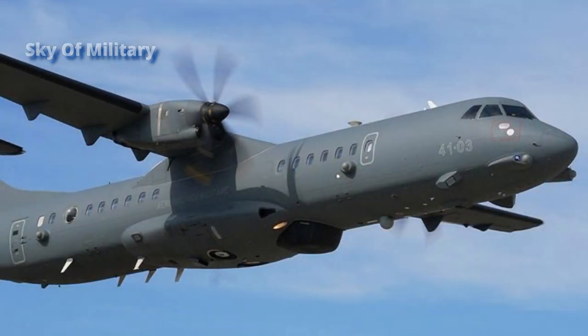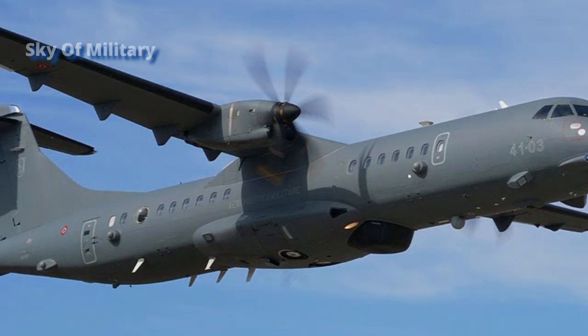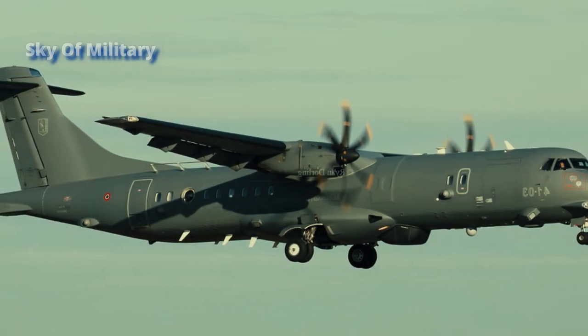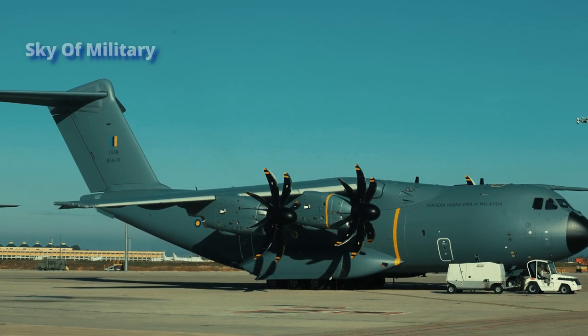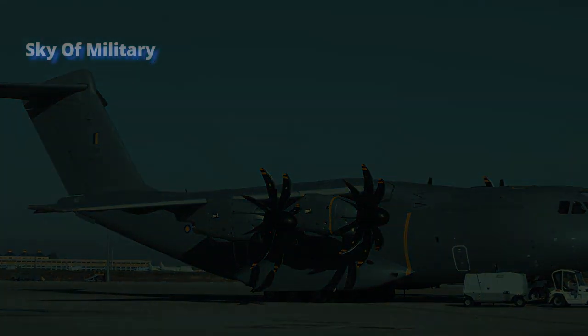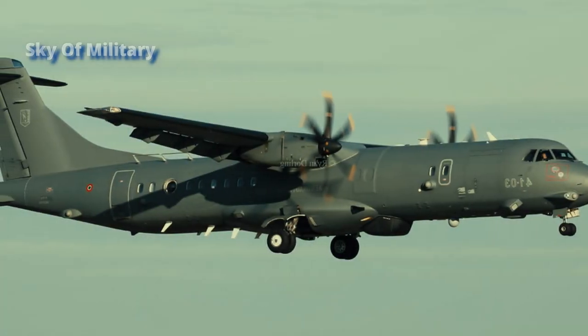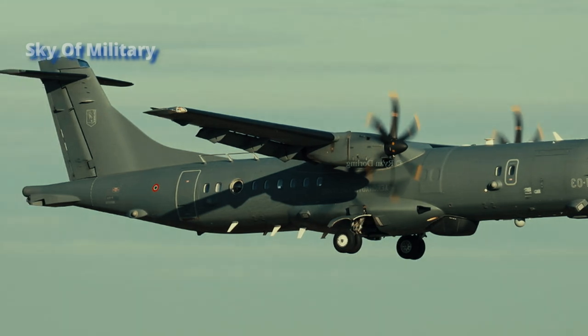The ATR 72MP is an ATR 72-600 derivative developed by Leonardo for search and rescue, maritime patrol, and Command, Control, Communications, Computers, Intelligence, Surveillance, and Reconnaissance (C4ISR). Leonardo Electronics designed its Airborne Tactical Observation and Surveillance (ATOS) backbone to manage its sensors and combine their output in a tactical situation presented on up to four workstations. The aircraft retains the reliability, maintainability, low life-cycle cost, and comfort features of the ATR 72-600, while also including a state-of-the-art mission system, advanced sensors, and a complete communication suite.